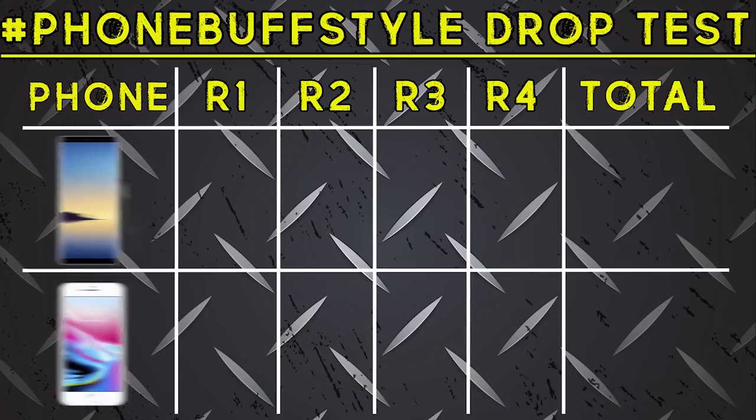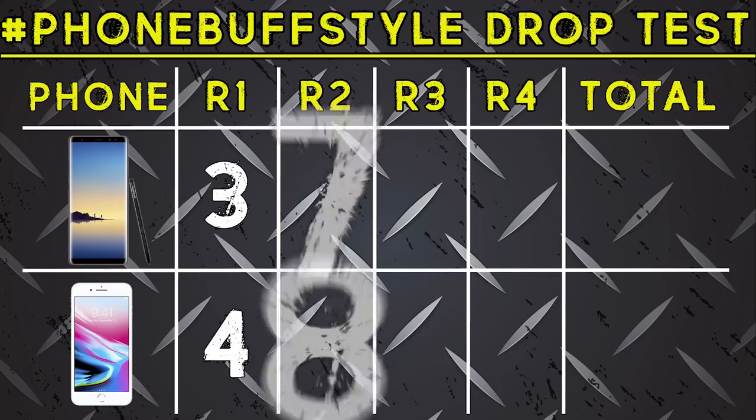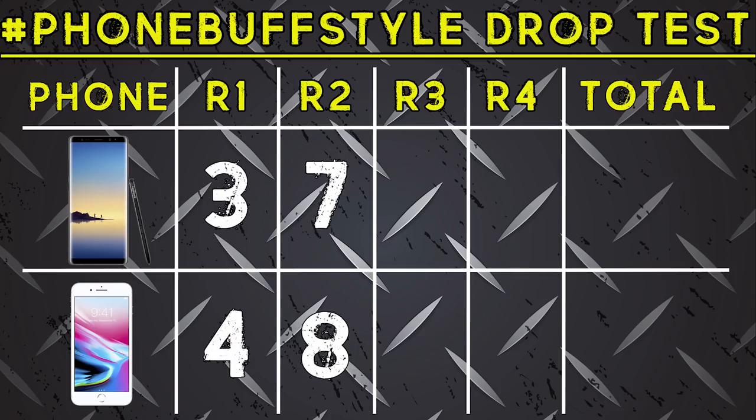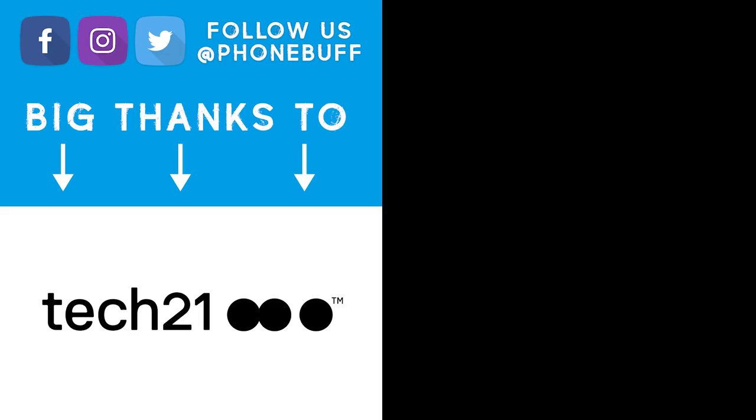With all the rounds complete, let's take a look at the scorecard. In the first round, the iPhone just barely squeaks past the Note 8. It also got the upper hand in the second round, but in the third round the Note 8 made a comeback in a major way, and finished off the iPhone in the fourth, making it the winner in this drop test. Anyway, that is it for me in this video — thank you guys for watching, and as always, I'll see you in the very next episode.